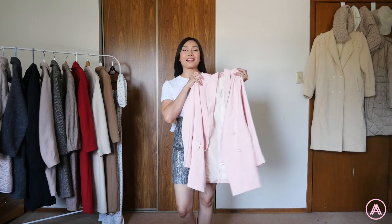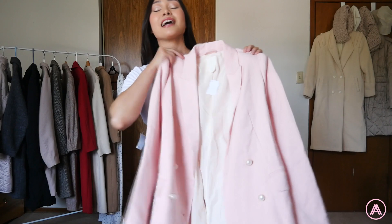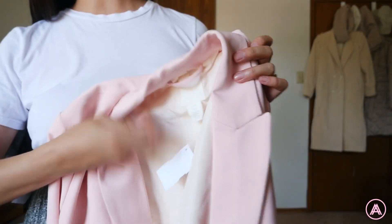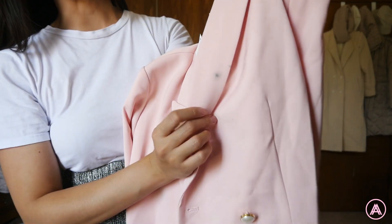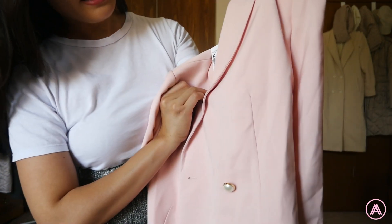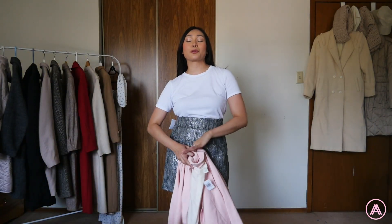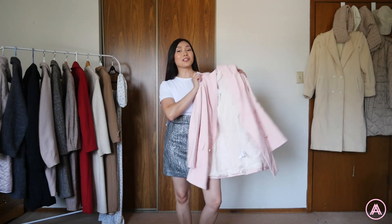I am so in love with pink, especially light baby pink pastel colors, so of course I had to grab this blazer. The brand is H&M and I got this one for two dollars. Now I'm going to be honest — there are some stains, two stains, so I have to figure out how to remove those. But other than that I think this is such a great blazer.